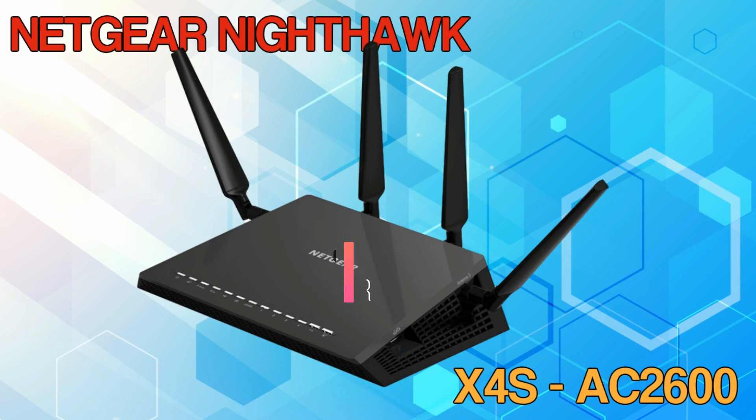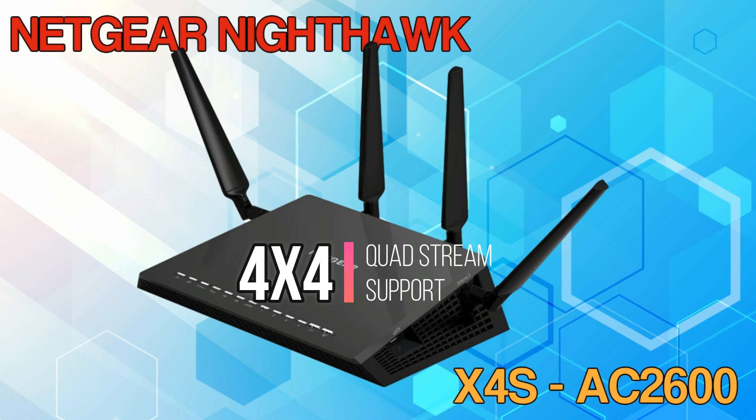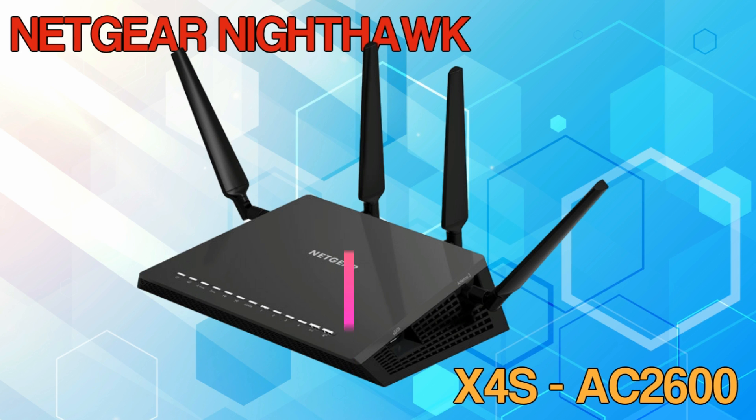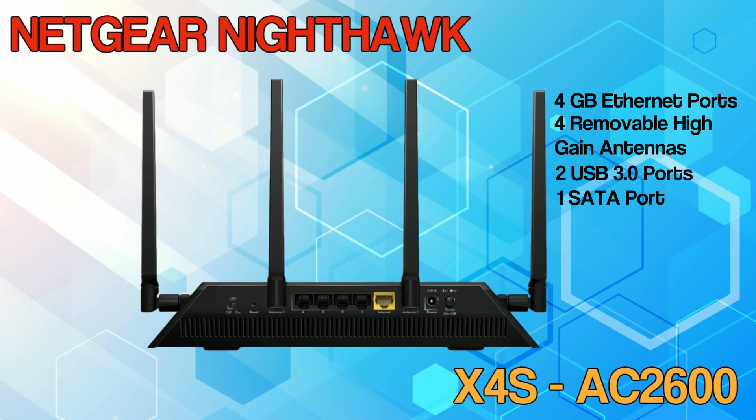The Netgear Nighthawk X4S has a 1.7 GHz dual-core processor and 4x4 quad-stream support on each band. The first band is 800 megabits per second on the 2.4 GHz, and 1,733 megabits per second on the 5 GHz. It comes with 4 gigabit Ethernet ports, 4 removable high-gain antennas, two USB 3.0 ports, and one SATA port for an external hard drive.